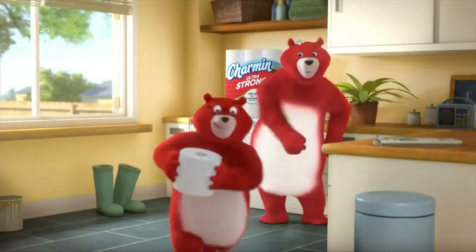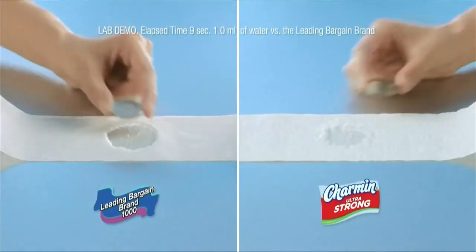Thanks mom. Make me proud honey. Charmin Ultra Strong has a DuraClean texture that's soft and more durable to help your kids get clean while still using less.